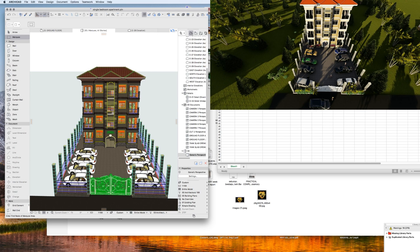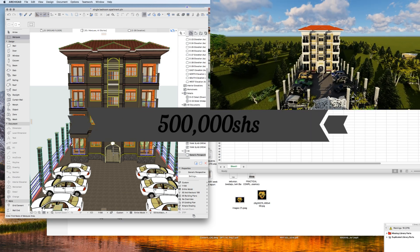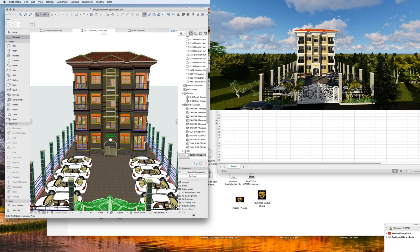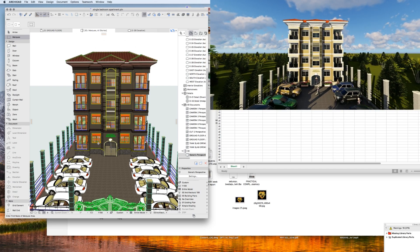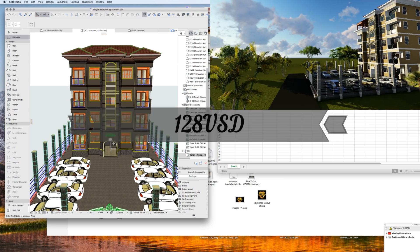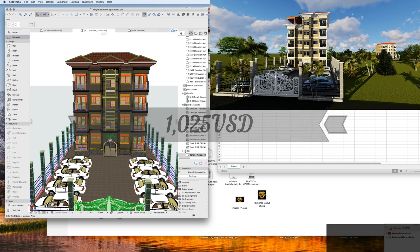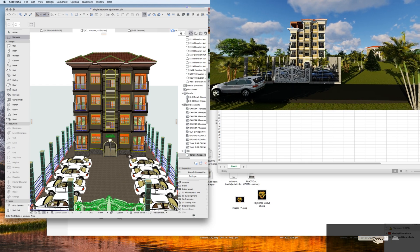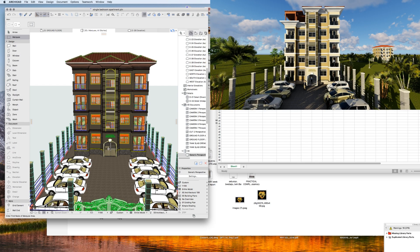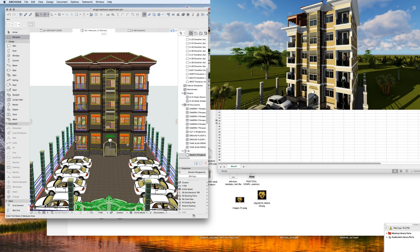Now let's say the client decides to charge 500,000 shillings per unit on the block. He'll be earning 500,000 Ugandan shillings per unit, equivalent to 128 US dollars. Out of eight units he'll be earning 4 million Ugandan shillings, equivalent to 1,025 US dollars monthly.